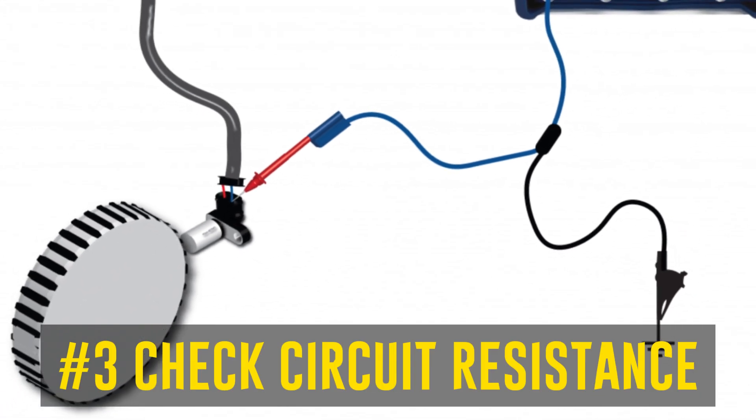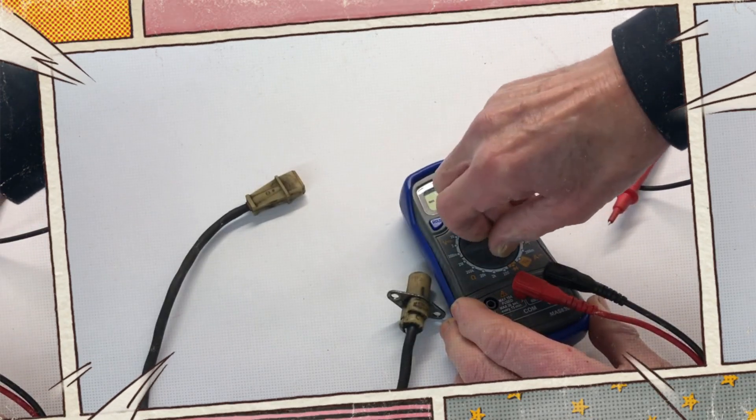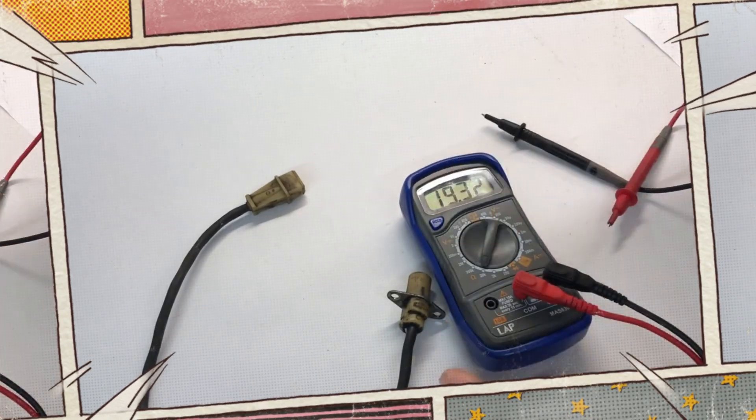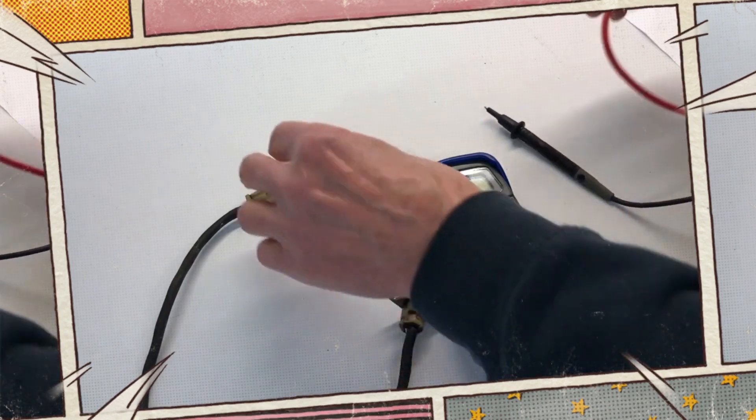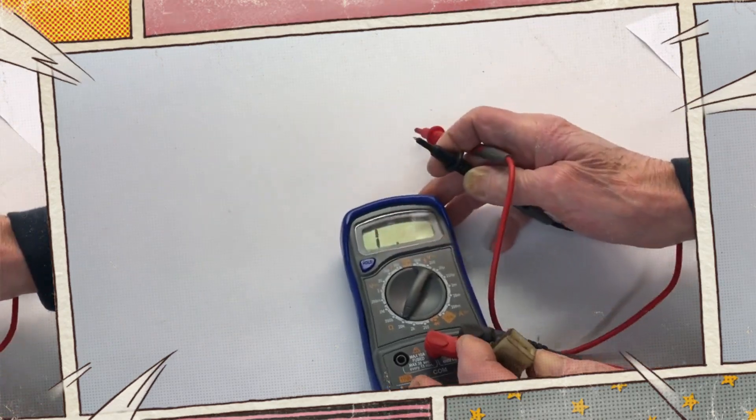Step 3: Check circuit resistance. Resistance exists in crankshaft position sensors by nature, and each vehicle model has a different exact level of resistance for a given sensor. Make sure the resistance of the crankshaft position sensor on your car matches what the manufacturer recommends, using a digital multimeter.